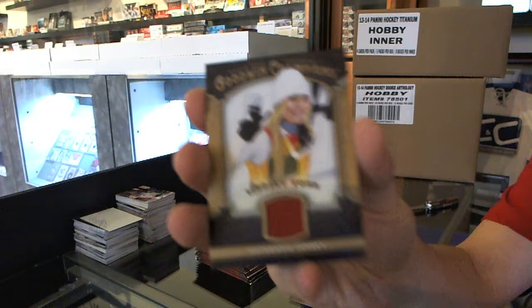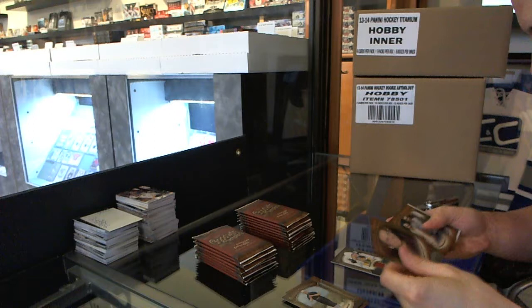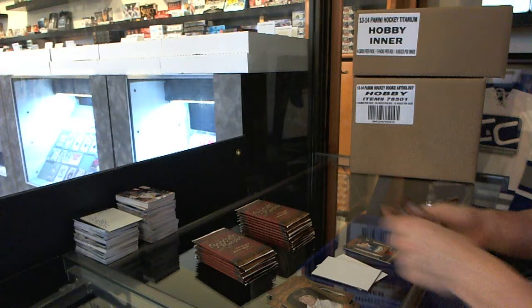I wonder if there's a deal with her and Tiger in here. Lindsey Vonn. Mini of Drew Brees. Sorry, I'm going to have to break through this stuff a little slowly — first box of this stuff I busted. We've got a Gaudi insert of Dan Marino.